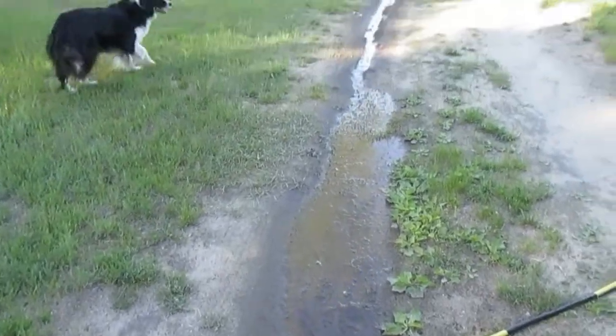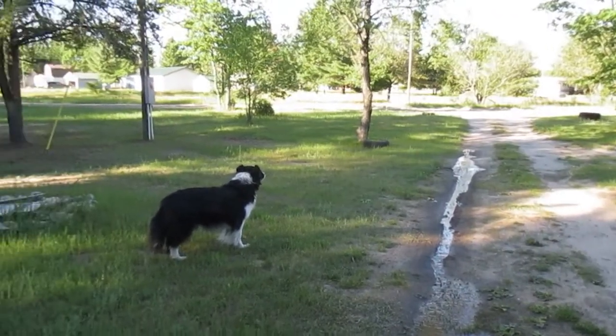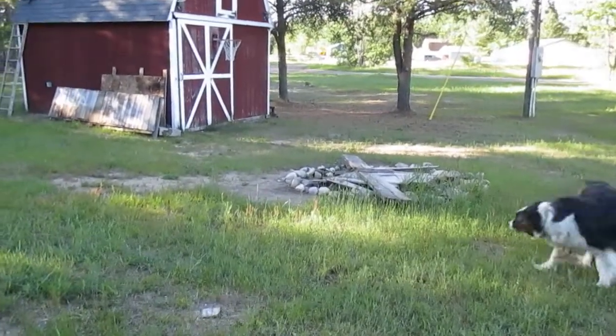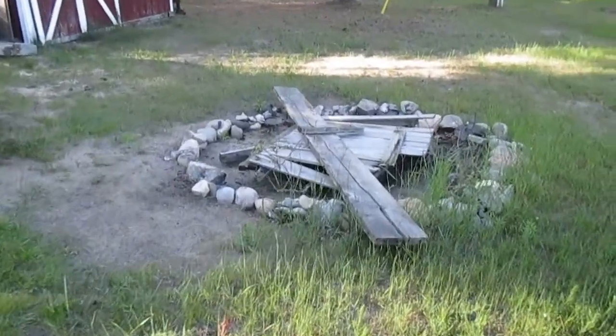There's a leaky hose with a river going all the way down the driveway. It's been too windy, but we want to have a bonfire in the fire pit to get rid of the chicken coop.